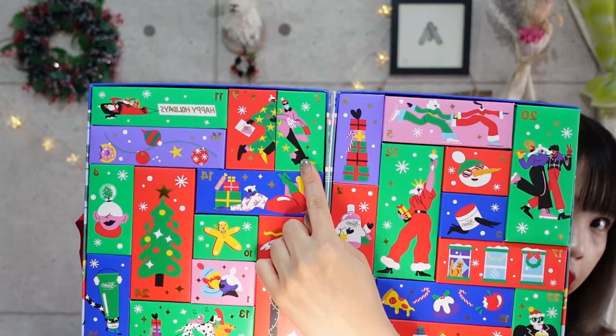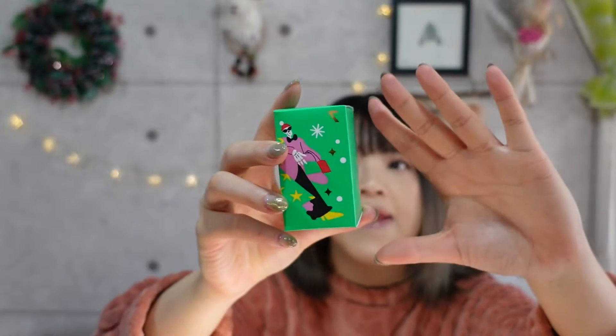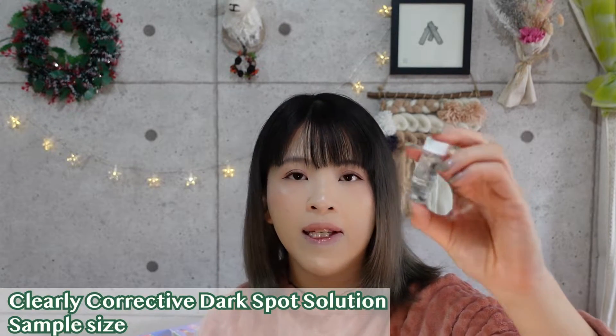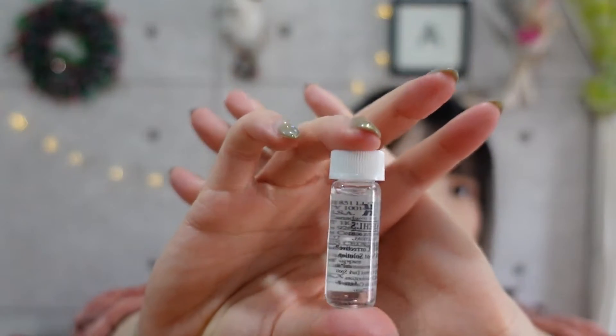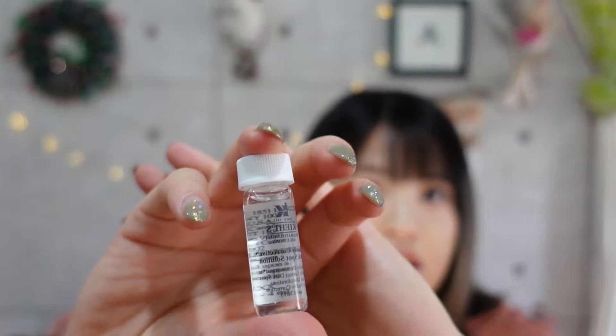Number seven, next to the fashionable skeleton illustration, is the Clearly Corrective Dark Spot Solution. I use this every day — it's part of my usual skincare routine. It's basically a clear serum that smooths your skin. I use it after my toner and before my moisturizer. It comes in a small bottle that's very easy to take on vacation.